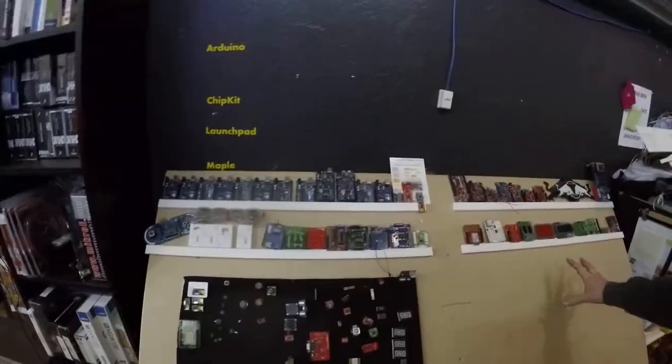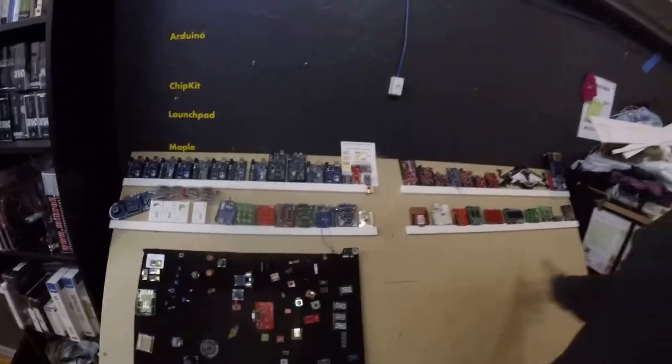Jacob's on top of a thing fixing the cameras right now, but here's what we did today. So this is kind of the electronics library. People can come into the hackerspace and just take these things and work on their projects.